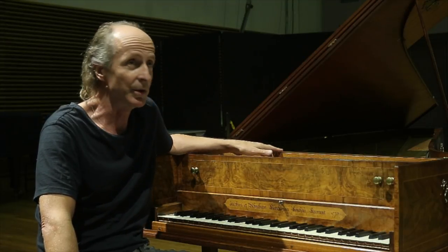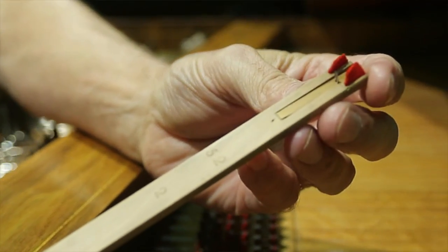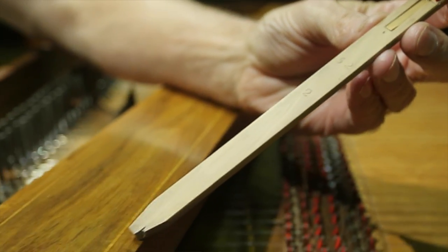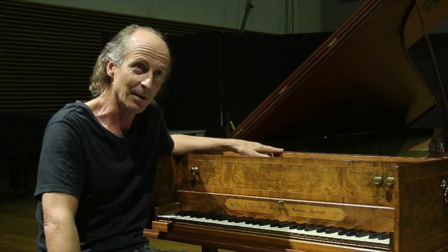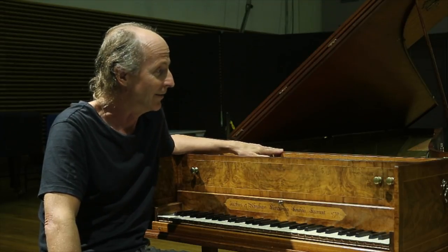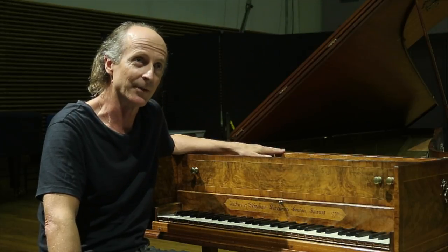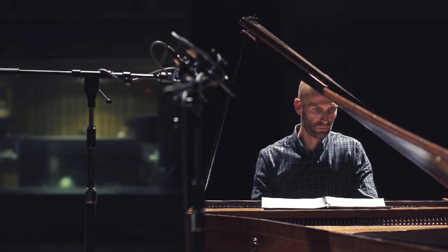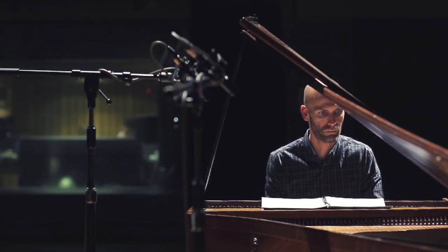The jacks — they're beautifully made. There are few makers then or now that built jacks of the same degree of precision. They're all original jacks to this instrument except four, which are also by Kirkman but probably from another harpsichord. The bits that pluck the strings are cut from crow feather.